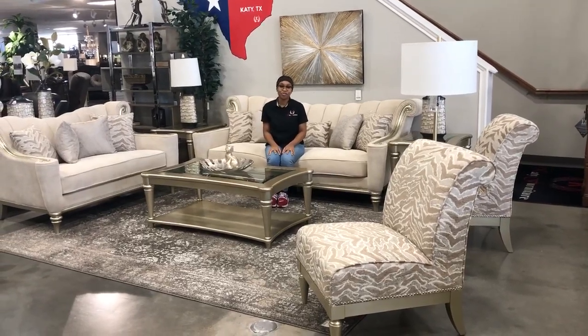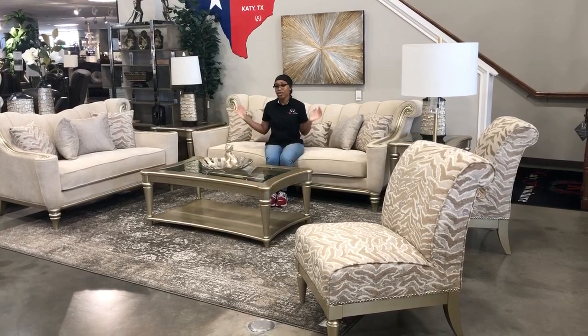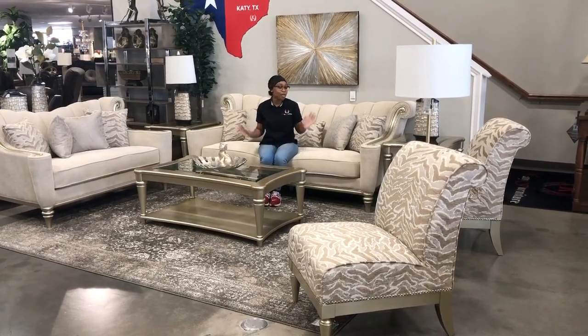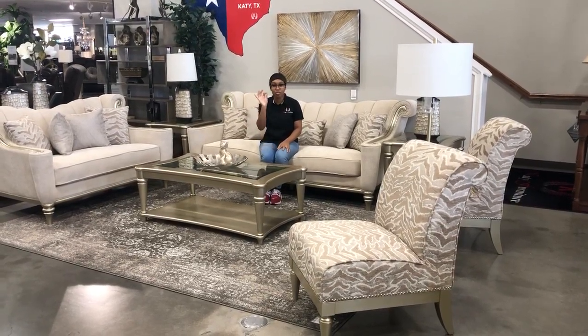Hello guys and welcome back to Katie Furniture. Here at our original location on display we have our newest collection called the Caramel. The Caramel includes a sturdy hardwood frame and beautiful opulent curves that can take a formal living room set and just make it a little bit more glam.